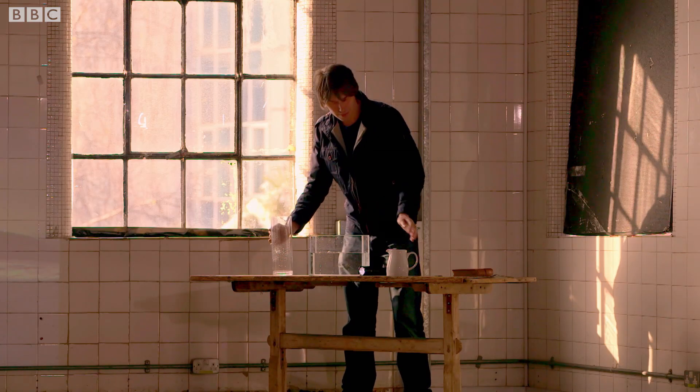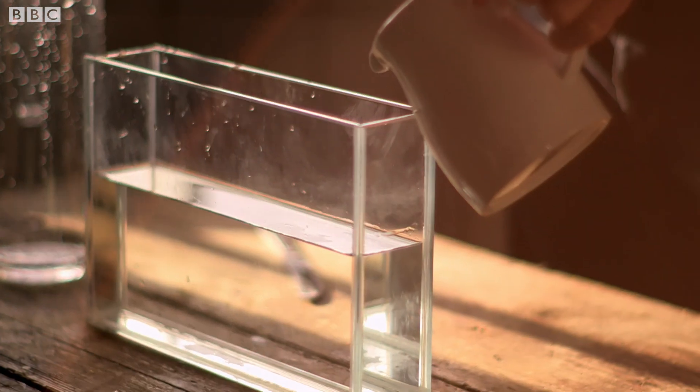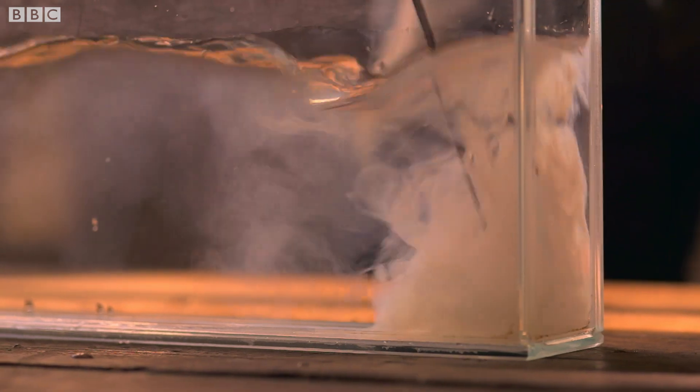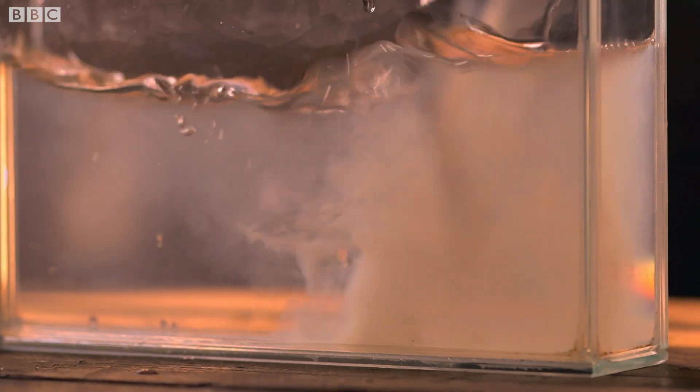Basically a tank full of water, and into that water I'm just going to put a few drops of milk. Now that basically just introduces some particles into the liquid.